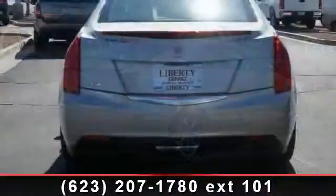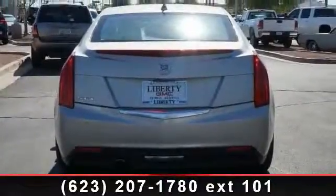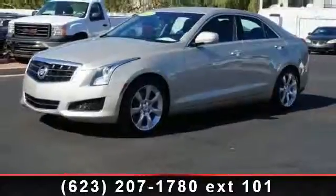Enjoy these notable features: power windows, daytime running lights, rear bench seat, power steering, floor mats. The Luxury preferred equipment group includes standard equipment, leather steering wheel, and auto dimming rearview mirror.